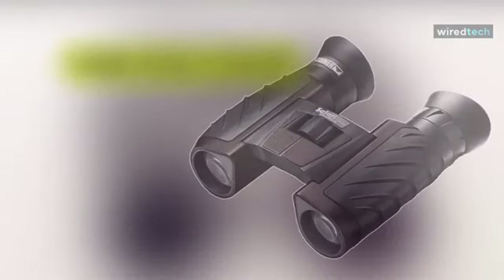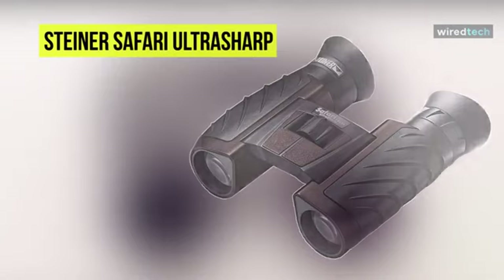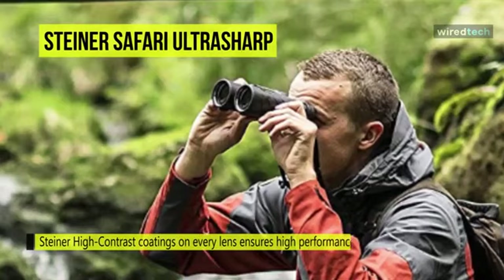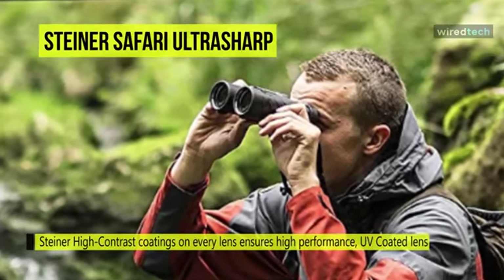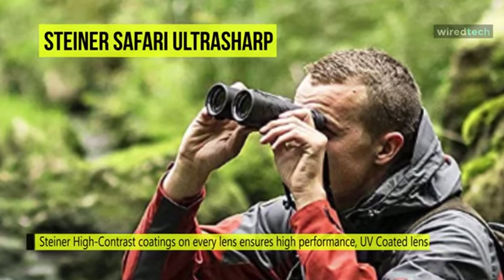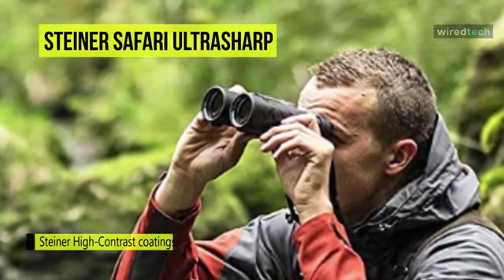Compact and lightweight with a distinctive look that gives it a rugged style to match its optical performance, the Steiner Optics 10x26 Safari Ultra Shot Binocular delivers tack-sharp views with a powerful magnification and a field of view that approaches wide angle. It provides the user with bright and clear, tack-sharp images and an immersive observational experience.